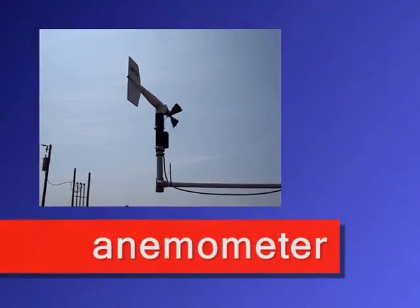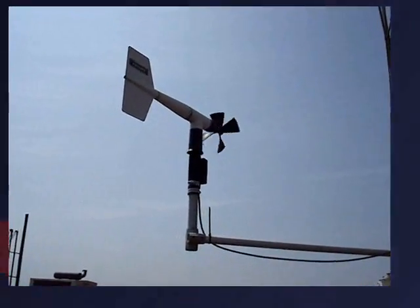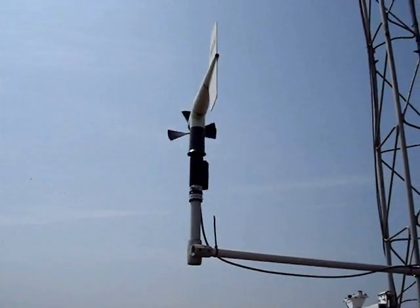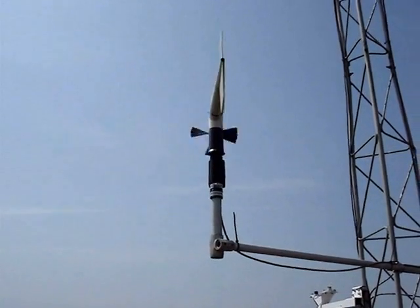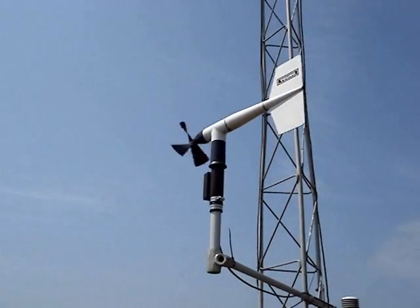Next is the propeller anemometer. This instrument measures wind speed and wind direction. Wind speed is measured by how fast the propeller spins — the faster the propeller spins, the faster the speed of the wind.